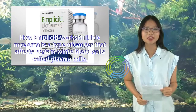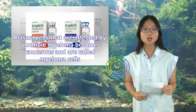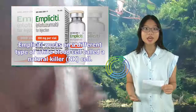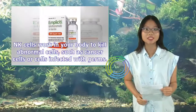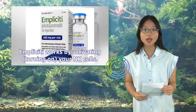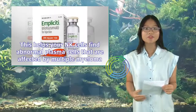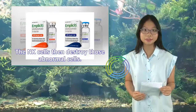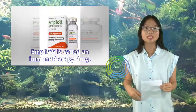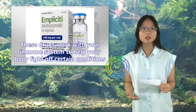Multiple myeloma affects certain white blood cells called plasma cells, which help your body fight off germs and infections. Plasma cells affected by multiple myeloma become cancerous and are called myeloma cells. Implicity works on a different type of white blood cell called a natural killer (NK) cell. NK cells work in your body to kill abnormal cells, such as cancer cells. Implicity works by activating (turning on) your NK cells, helping them find and destroy abnormal plasma cells affected by multiple myeloma. Implicity is called an immunotherapy drug — these drugs work with your immune system to help your body fight off certain conditions.